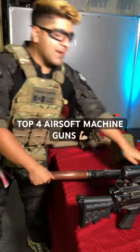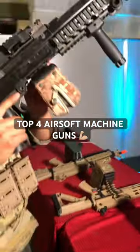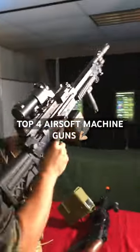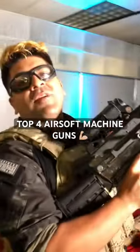My number one pick has got to be the Classic Army 249, full metal construction. This one's my personal one — I have it paired up with some tracers. Let's shoot it. Make sure to go ahead and place your orders at Airsoft GI.